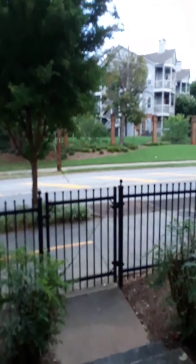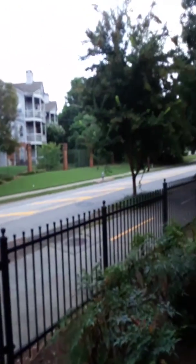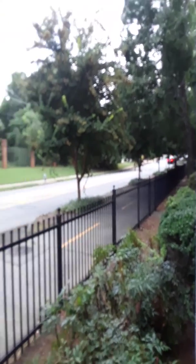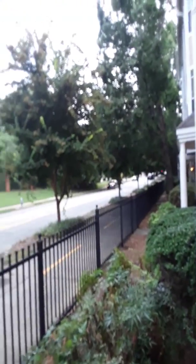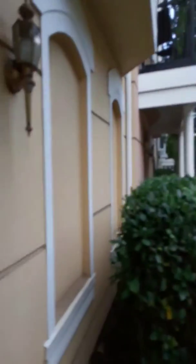Washer and dryer, and your water heater. Nice size closet for storage. And a back door which takes you right onto Highland. As you can see, biking and walking is very good here.